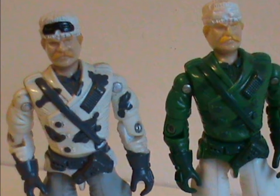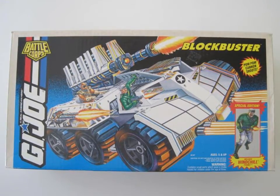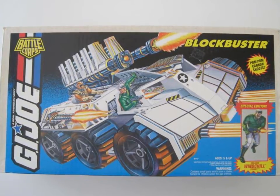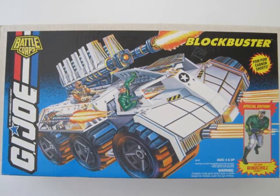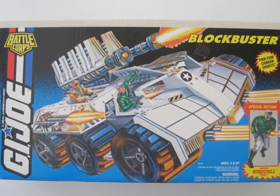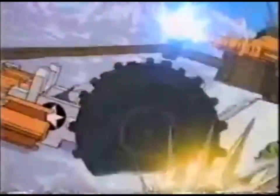This one also came with a vehicle, the Blockbuster, but since I don't have it I can't really comment — it also looks weird, just in a very different way than the Arctic Blast. With the toys out of the way, let's take a look at the character. Straight off the bat, I couldn't find him in the cartoons or in the comic, so there's nothing to say there, though he did get a few seconds of animation for a commercial.